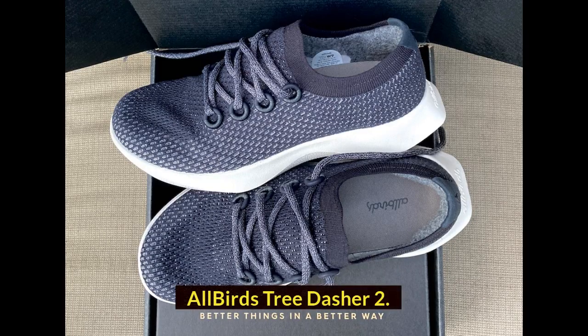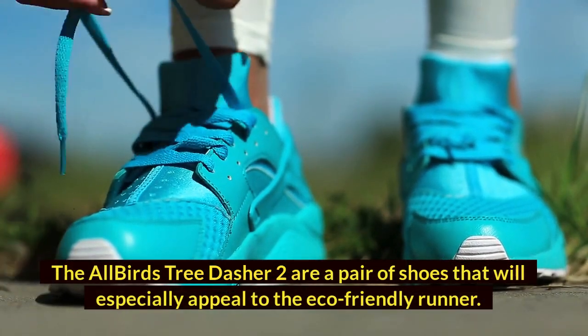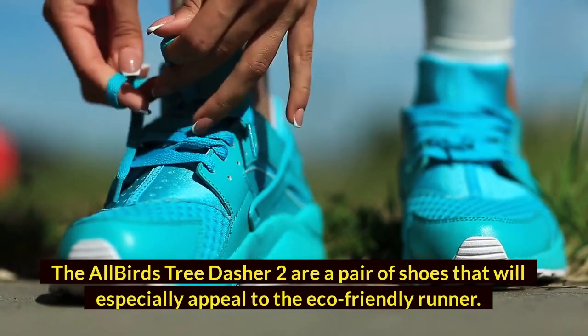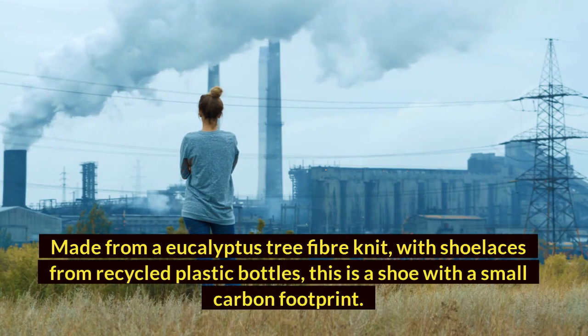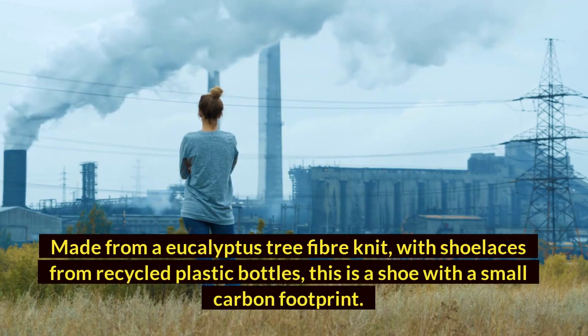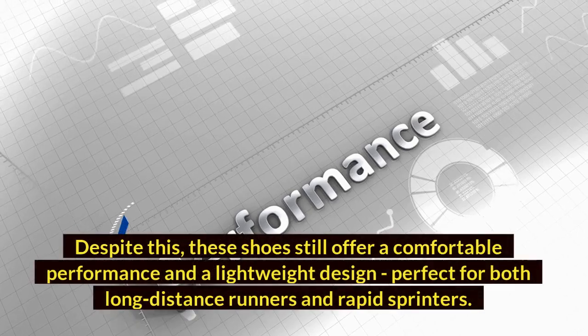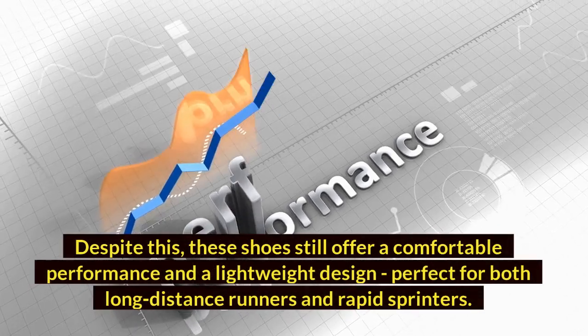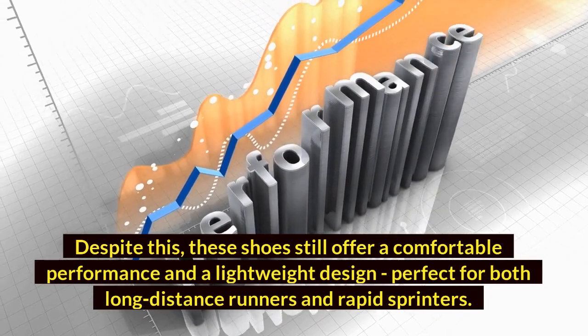Allbirds Tree Dasher 2. The Allbirds Tree Dasher 2 are a pair of shoes that will especially appeal to the eco-friendly runner. Made from a eucalyptus tree fiber knit, with shoelaces from recycled plastic bottles, this is a shoe with a small carbon footprint. Despite this, these shoes still offer a comfortable performance and a lightweight design, perfect for both long-distance runners and rapid sprinters.